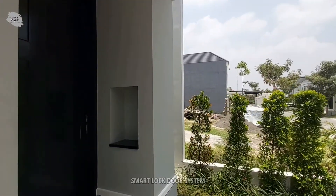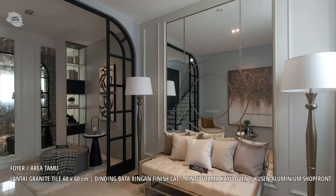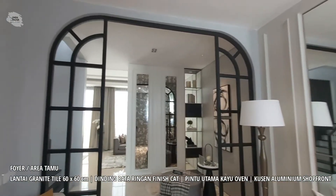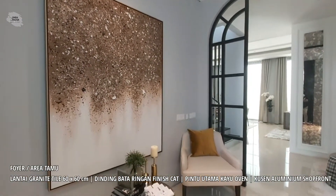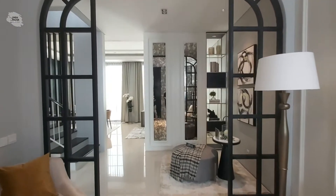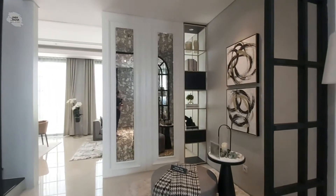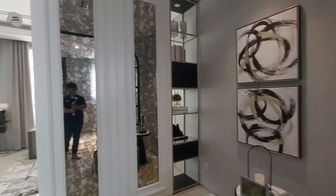Kita akan lihat ke dalam rumahnya. Begitu masuk, kita bisa melihat area tamu dengan interior yang sangat mewah. Dari ruangan tamu terdapat sebuah partisi yang membedakan antara ruangan living dan ruangan tamu, yang bisa digunakan untuk area baca.